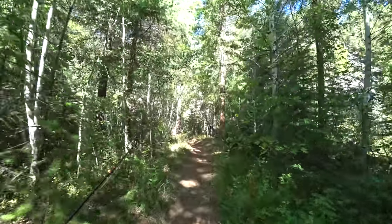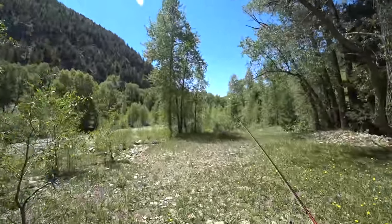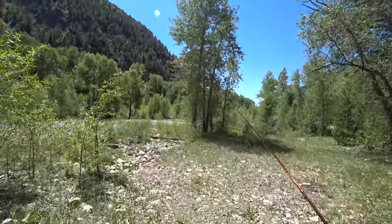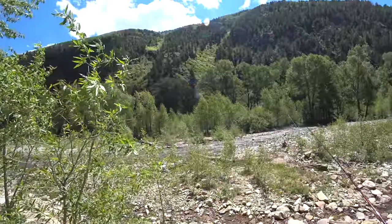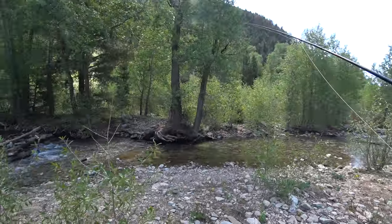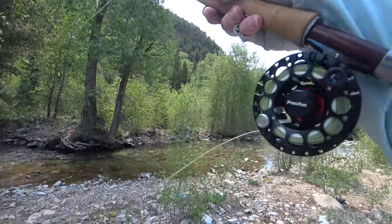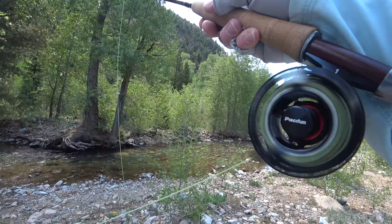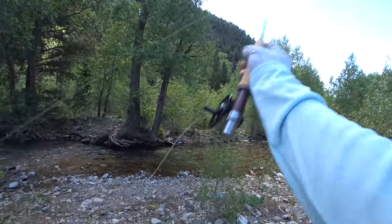After about a 45-minute drive I arrived here. I'm not going to name the creek — these small creeks with wild fish are not places I want the world to know about, but if you live in this area you probably know about this creek. As I approached the creek I moved very slowly and decided to make a few casts further back in order not to spook the fish. By the way, I will list all the gear I used on this trip in the description section.